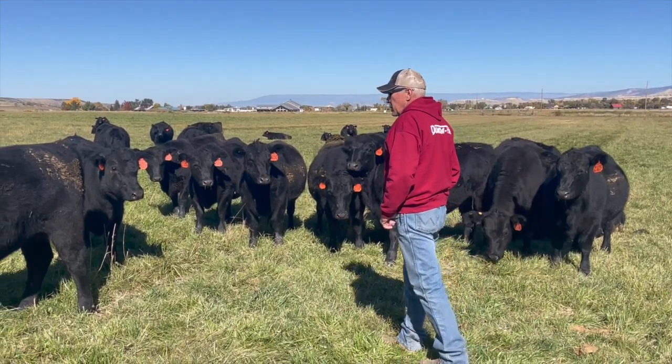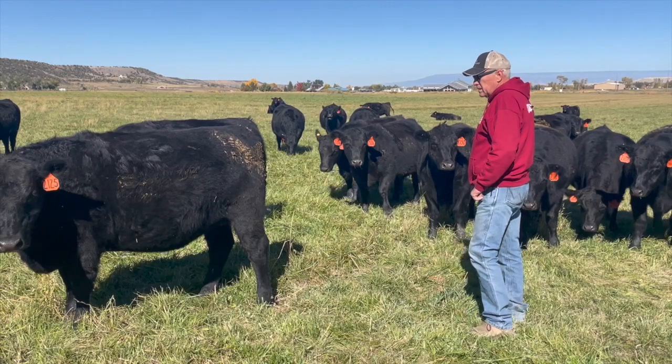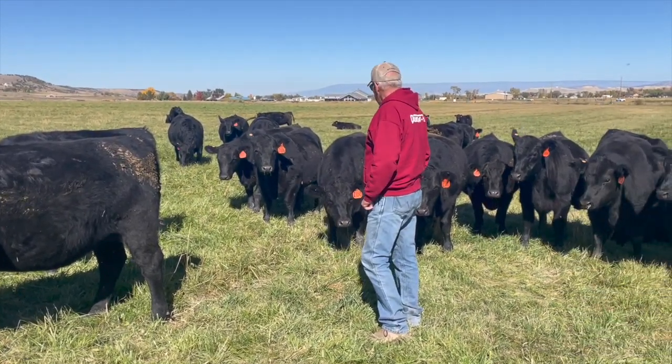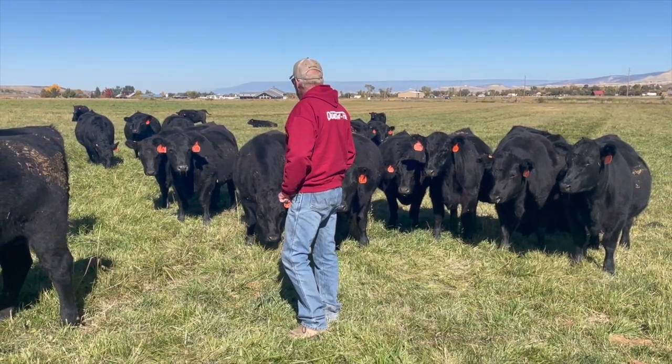As a cow-calf producer, I considered myself a pretty good judge of cattle. I took special pride in being able to choose above-average bulls that would improve our operation. However, I now realize that I didn't know as much as I thought I did.